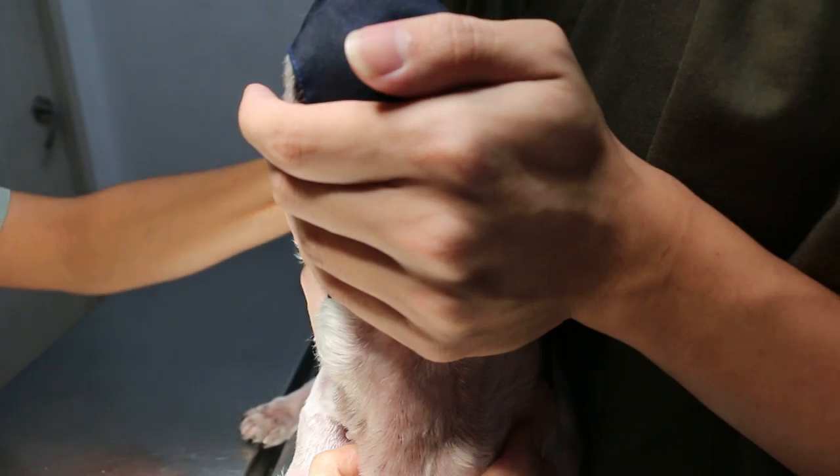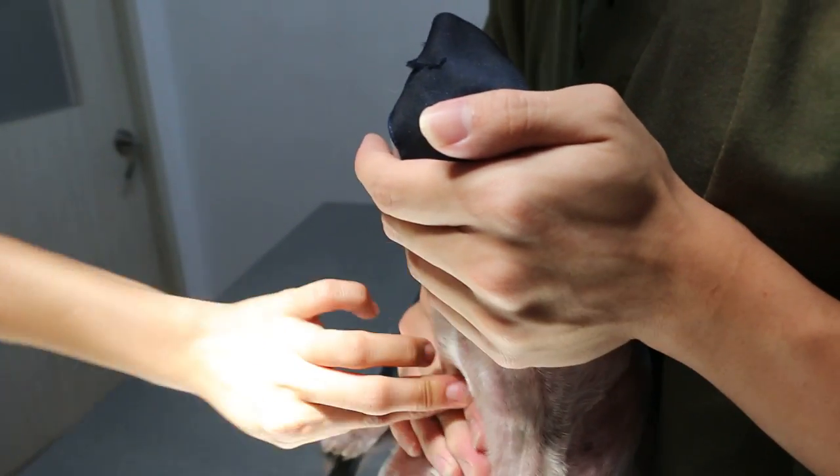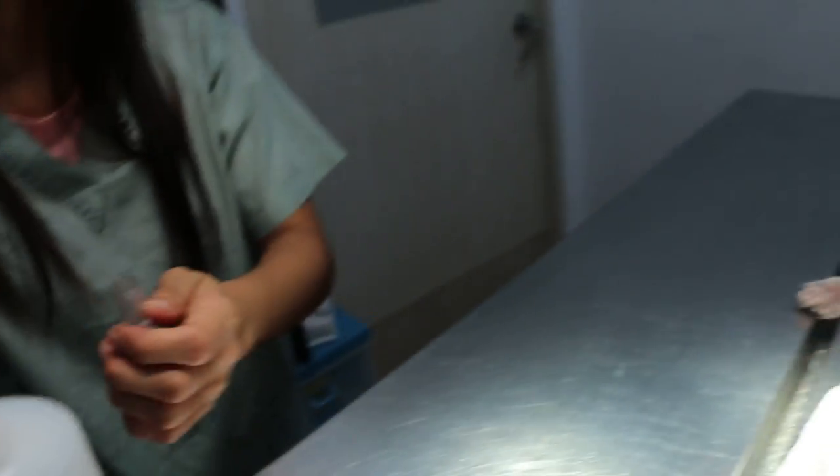This 15-year-old female, non-sterilized dog has a very foul breath which indicates uremic breath, because the dog has uremia and is not eating and has been vomiting for the last 3 days.